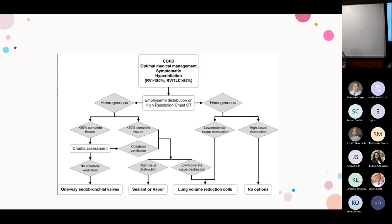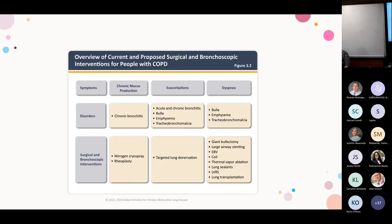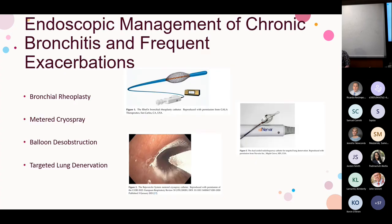Chronic bronchitis and hyperinflation are different symptoms. Patients with chronic bronchitis report high mucus production and frequent exacerbations, significantly impacting quality of life and using a fair amount of resources. In interventional pulmonary, we're excited to provide some relief for this group. Tools coming down the pipeline include bronchial rheoplasty, metered cryospray, balloon desobstruction, and targeted lung denervation — all doable with a bronchoscope.